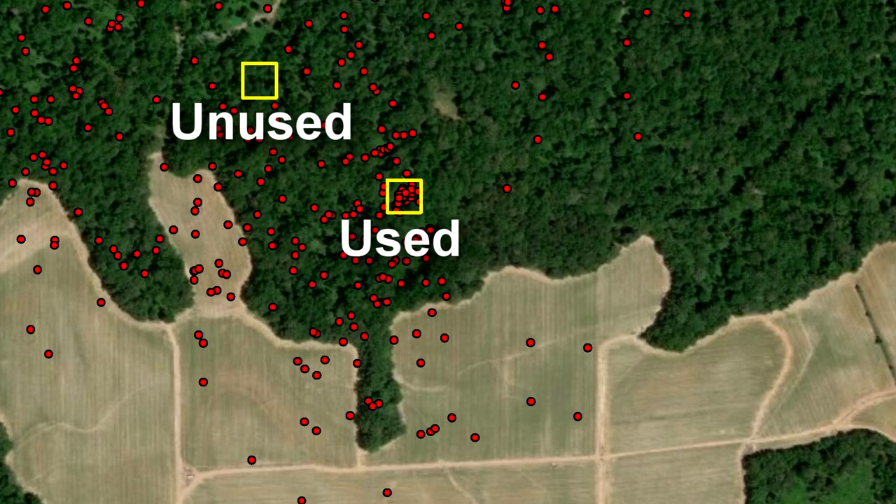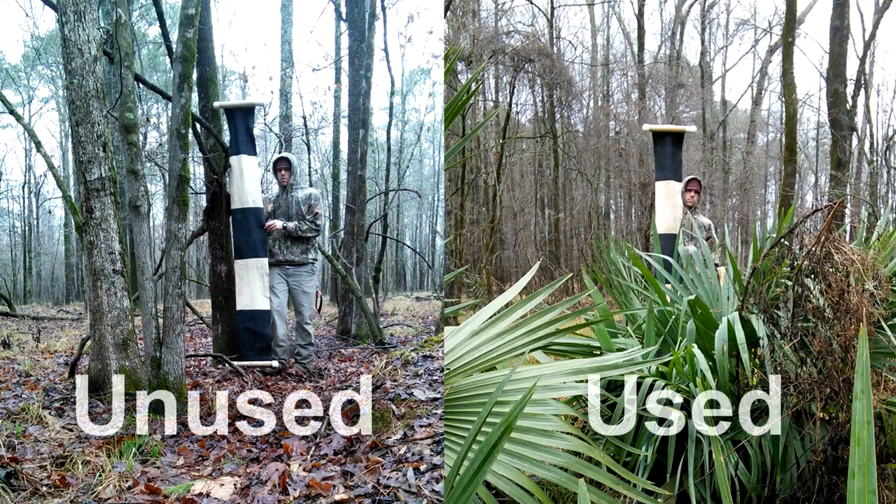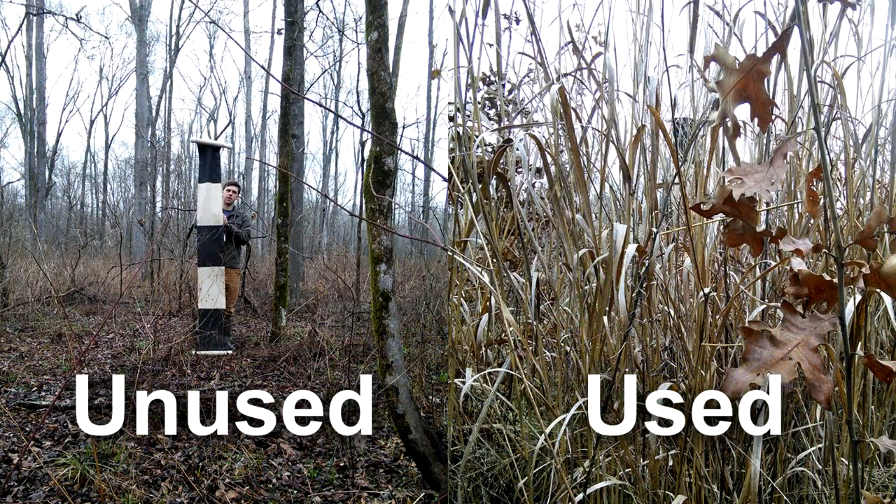The grids within the home range that had no locations were the unused areas. We then went to these areas and looked at the vegetation structure present to determine how they differed between used and unused areas. These used areas are bedding areas where deer are staying for quite a bit of time. Come back next week as we visit these locations so you can see where the deer are staying and better understand what deer are selecting for when you're choosing somewhere to hunt.